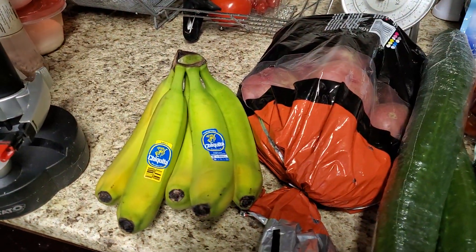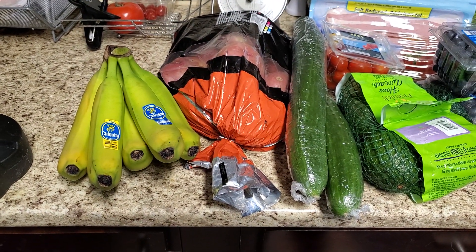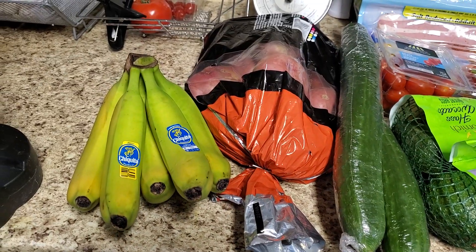Of course, I love my bananas for my mug cakes, my banana bread. I love to have it with peanut butter and banana on toast or my tortillas, and lots of my new recipes that include bananas.